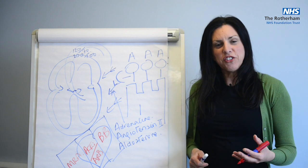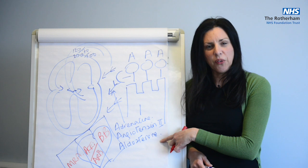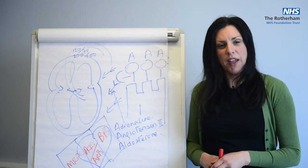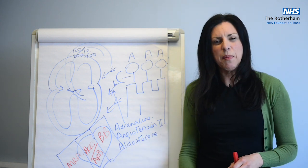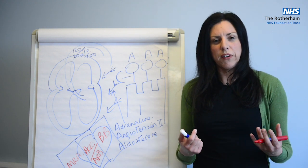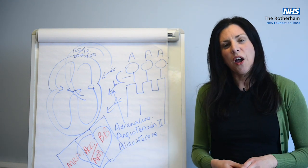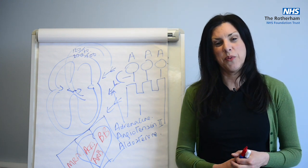The third shield that we put up blocks the third arrow — the arrow called aldosterone. As you remember, aldosterone causes fluid retention and edema. But this drug will help prevent your body from retaining fluid. This drug is called an MRA. Look on your prescription chart for spironolactone or eplerenone. These type of drugs will block aldosterone and are what we will be considering for you if you have been diagnosed with heart failure.